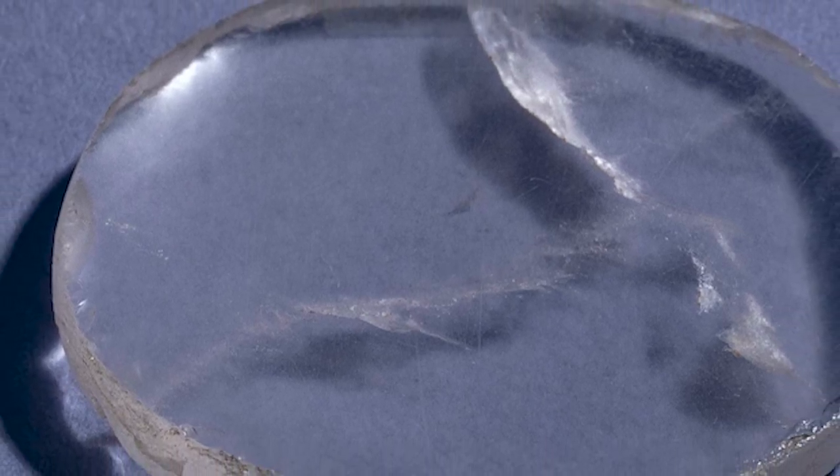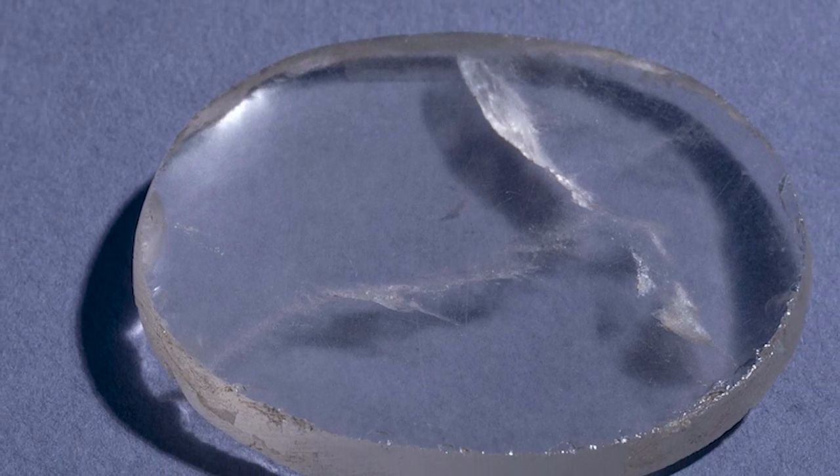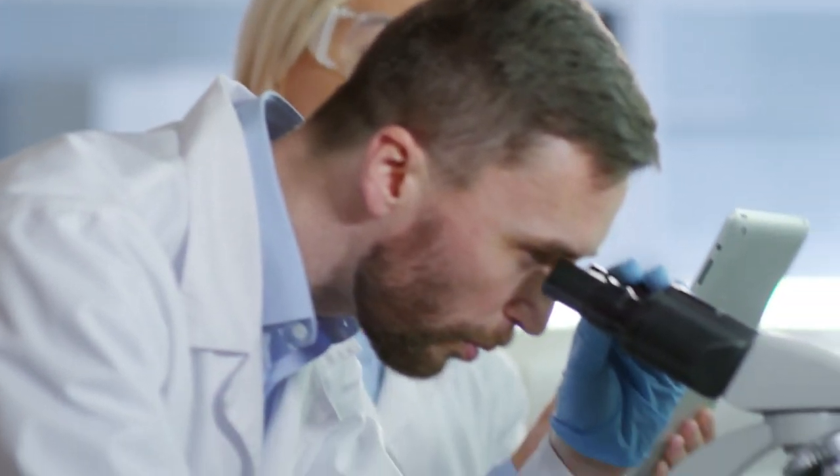The artifact is notable for its unique optical characteristics. Some researchers believe that the Nimrud lens may have been used as an early optical lens, perhaps to enhance vision or for astronomical observation purposes. The transparency and optical quality of the rock crystal suggest that it could have been used to concentrate or direct light.